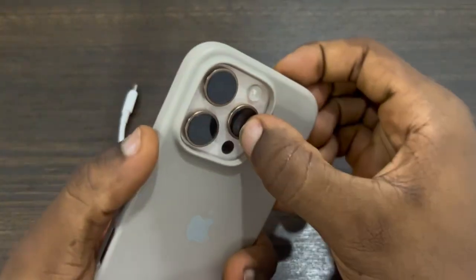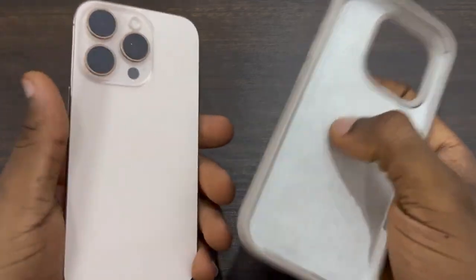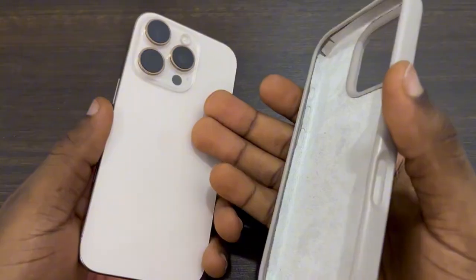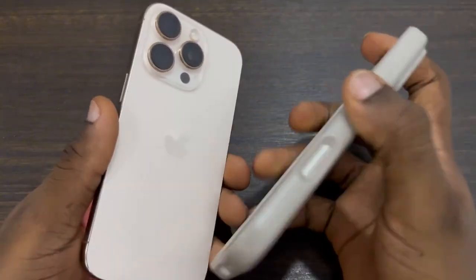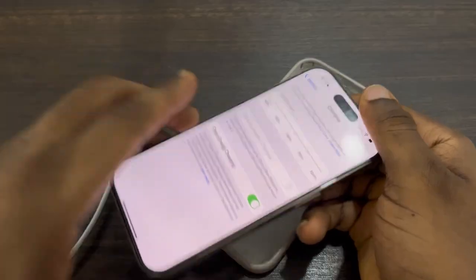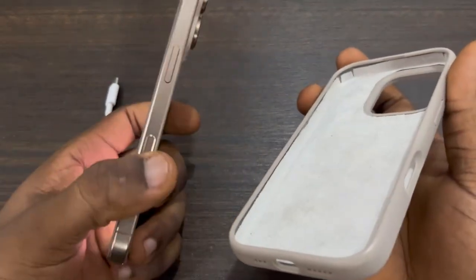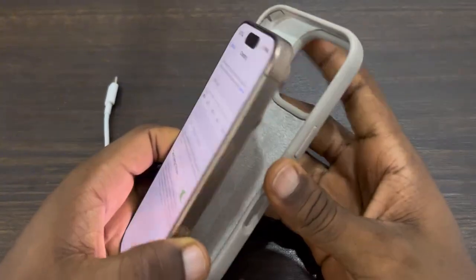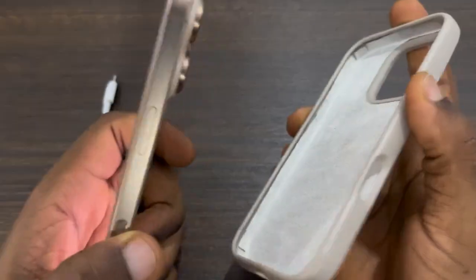The next thing is to use a very simple case on your phone — don't use a case that is very huge. A big case can cause your phone to heat up, and it is very bad to charge your phone when it gets hot. So just remove the case when you want to charge it, or just get rid of the case. iPhones are built to use without a case, but if you still want to use one, remove the case before you charge your phone.